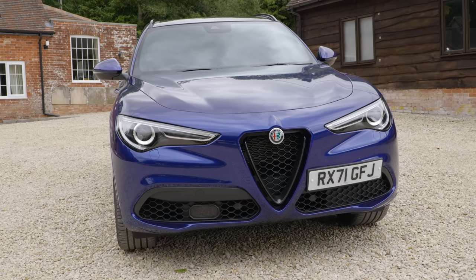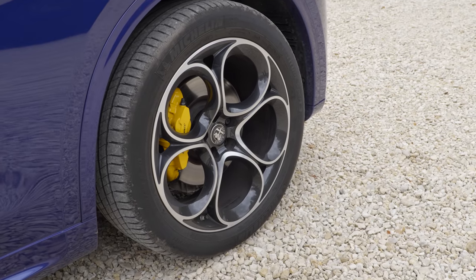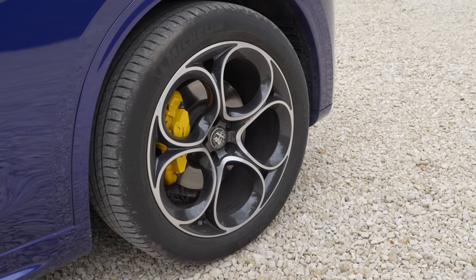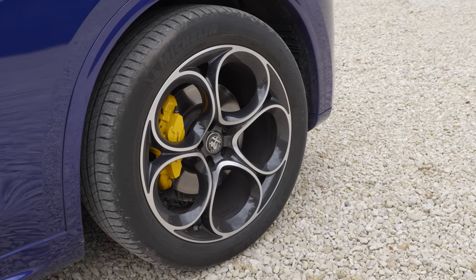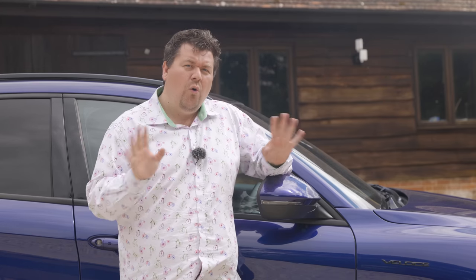So what do you get with the Veloce trim? Well, you get these very nice looking 20-inch alloy wheels. You also get parking sensors front and rear, though just a basic reversing camera. However, for petrolhead brownie points, you do get a proper mechanical limited-slip differential, and in the UK all Stelvios come as standard with an eight-speed ZF gearbox and all-wheel drive.